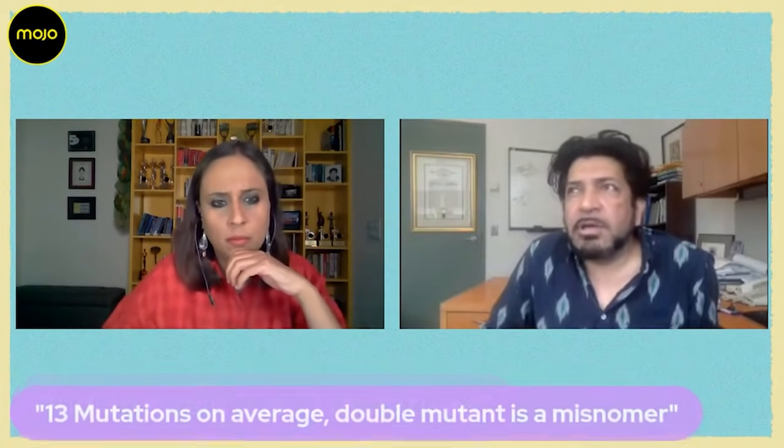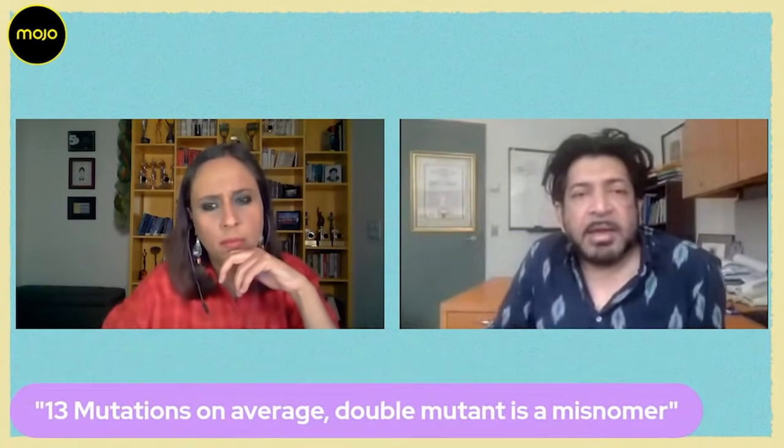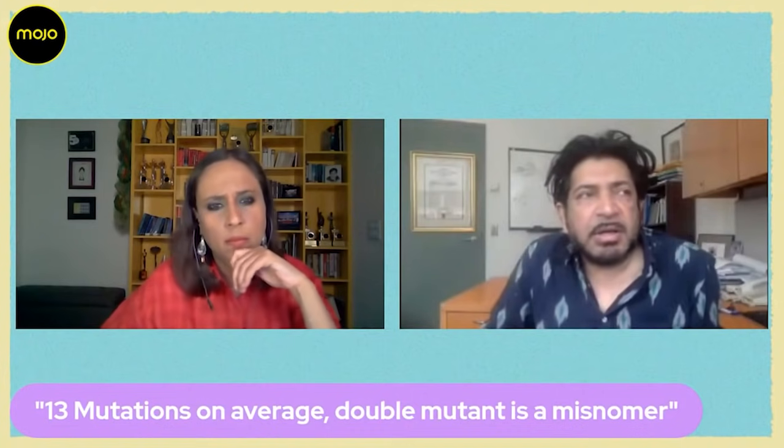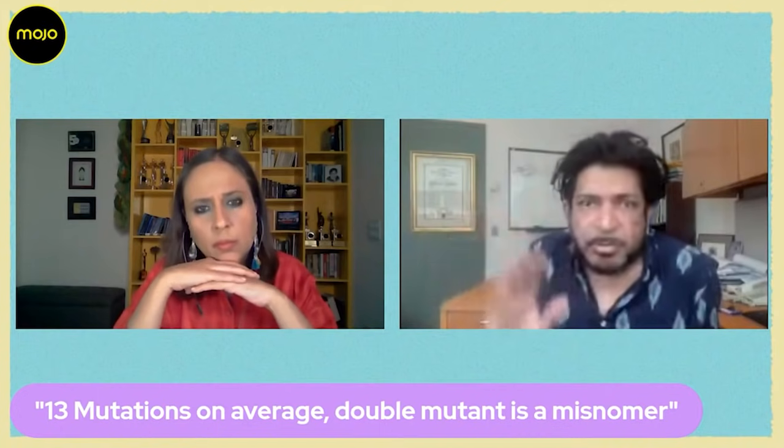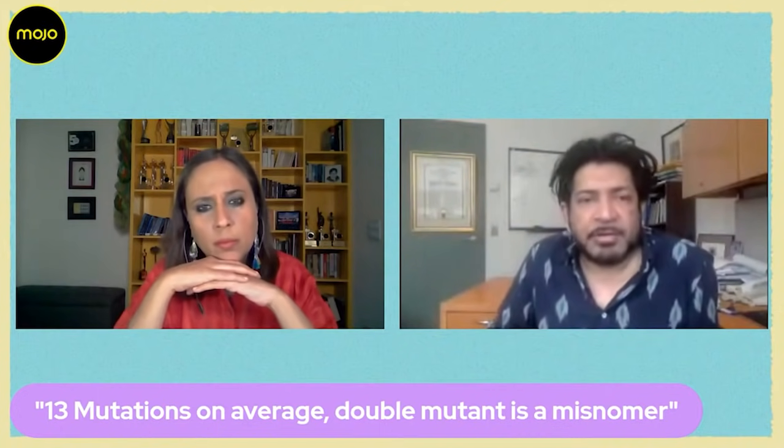The so-called double mutant strain — that's a misnomer, that's the wrong word to use because, in fact, it has 13 mutations on average. The two mutations of concern have been consistently of concern. One of them is called the EEC mutation, it's the E484K. And the other one is a mutation in 454. There are so many numbers here, but there are two mutations of concern.